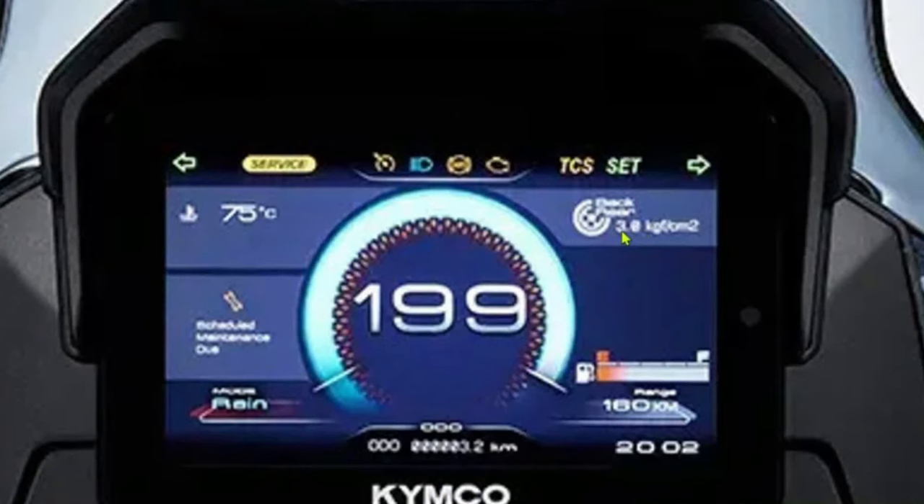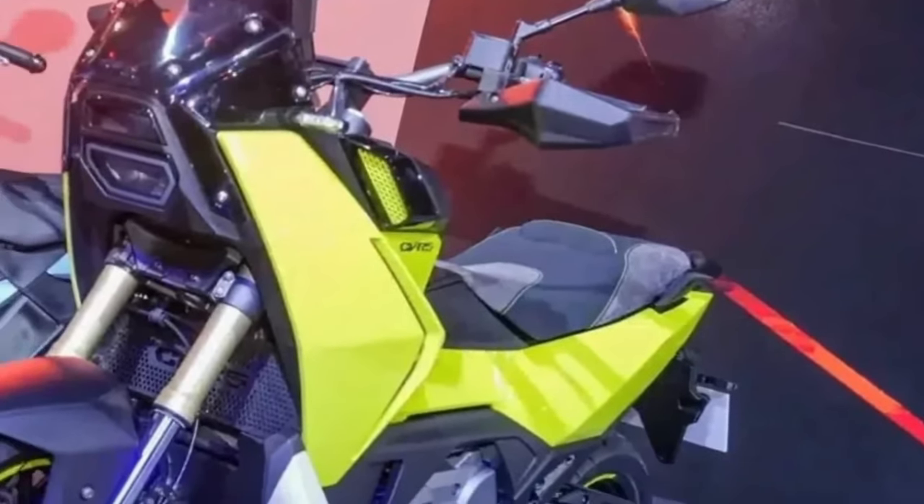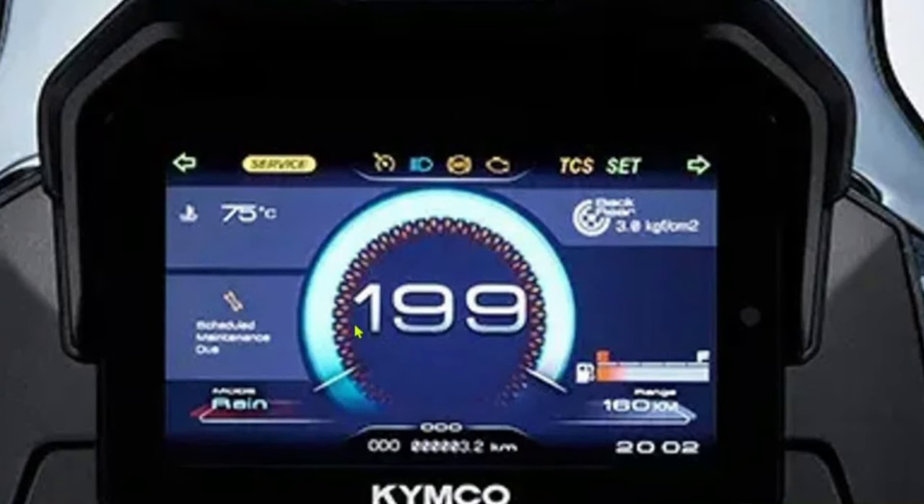The CV-R5 features an advanced electronic fuel injection system that optimizes fuel delivery for improved efficiency and reduced emissions. This system contributes to a cleaner and more economical ride, aligning with the latest environmental regulations.